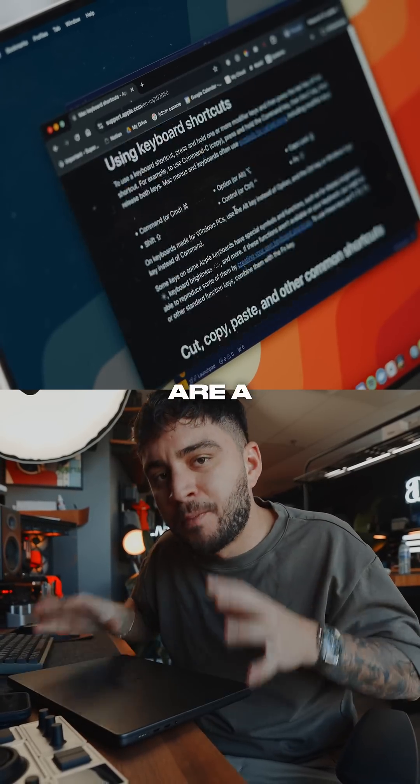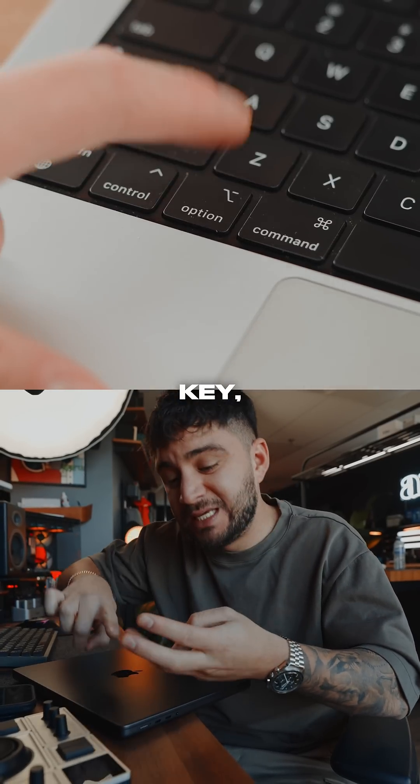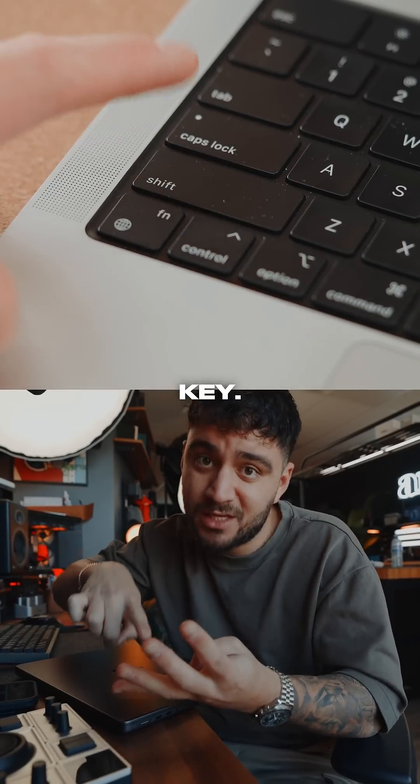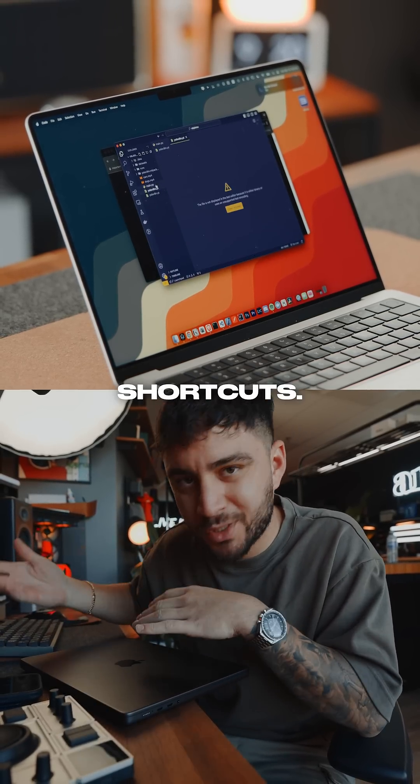Also, learn your keys. These are a bit different from Windows. You've got the Command key, the Option key, the Alt key, the Shift key. Really useful for things like learning and using the document text editing shortcuts.